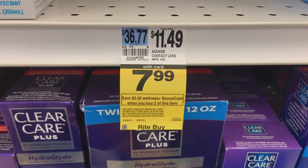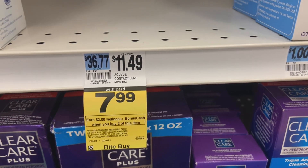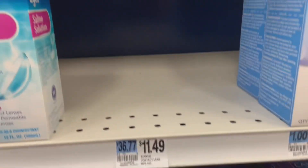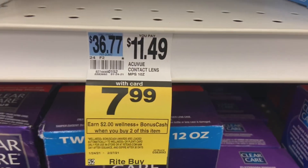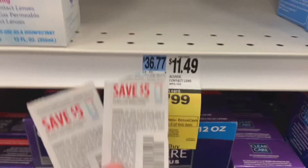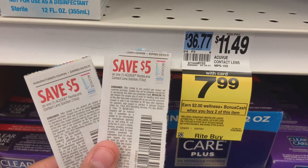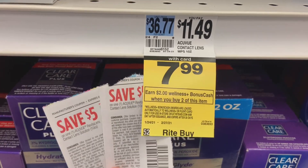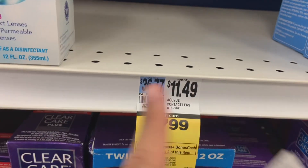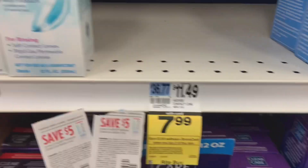This is another good deal for the spend $50, get $15 threshold: Acuvue contact lens solution — just the 10-ounce ones, but this store doesn't have them. If they do, it's $7.99 each; buy two for $15.98. Use two $5 off coupons to bring the total to $5.98. Get back $2 when you buy both, so it's $3.98 for two bottles, or just $1.99 each.